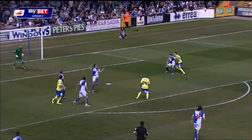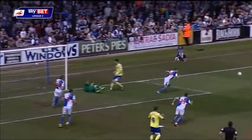Good ball in. Still not clear and it's straight at the goalkeeper, but it's still another fine save from Mildenhall.